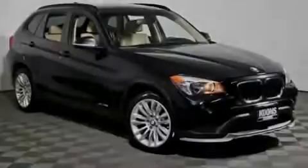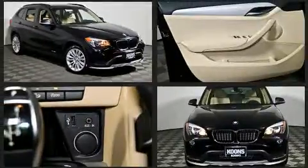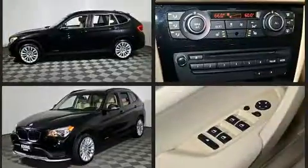Experience driving perfection in the 2015 BMW X1. With fewer than 35,000 miles on the odometer, this four-door sport utility vehicle prioritizes comfort, safety, and convenience.